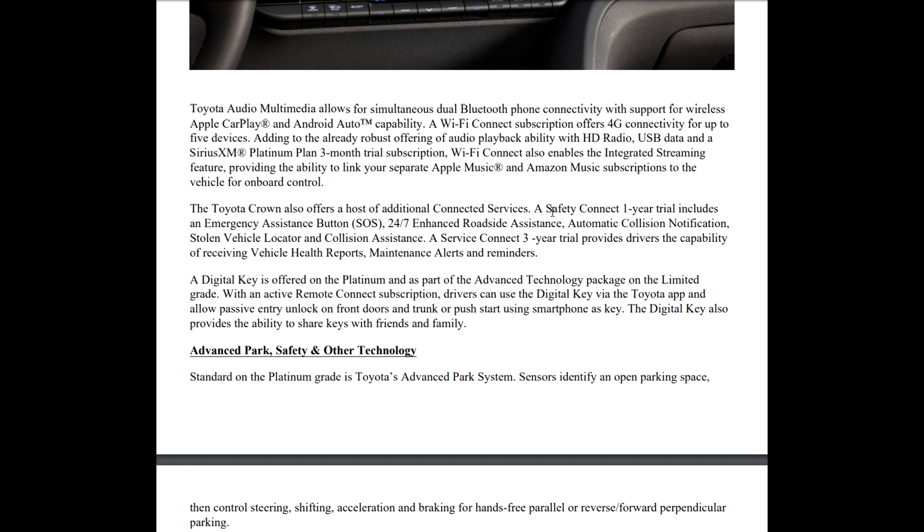Connected services include Safety Connect with a one-year trial — that's your SOS button, roadside assistance, automatic collision notification, and stolen vehicle locator, at about $80 per year or $8 per month after the trial. You also get Service Connect with a three-year trial that connects directly to the dealership. If your maintenance is due or you have a check engine light, you can get health reports, maintenance alerts, and more from that.